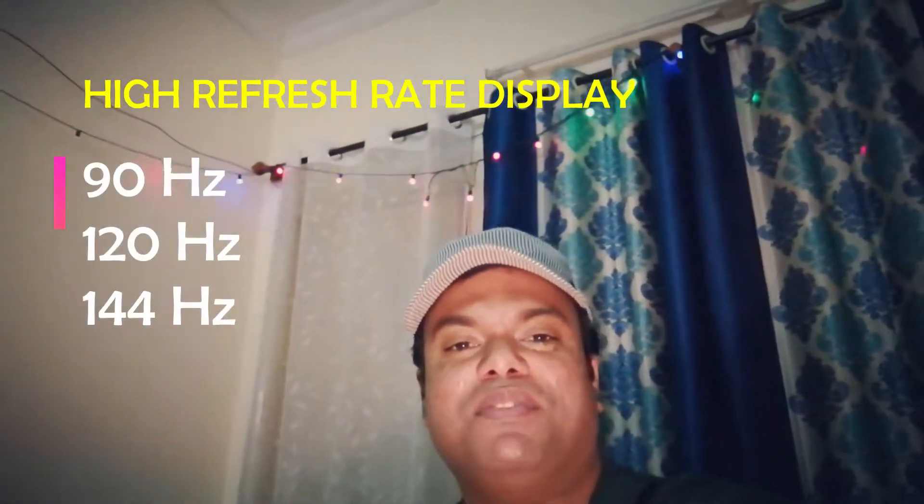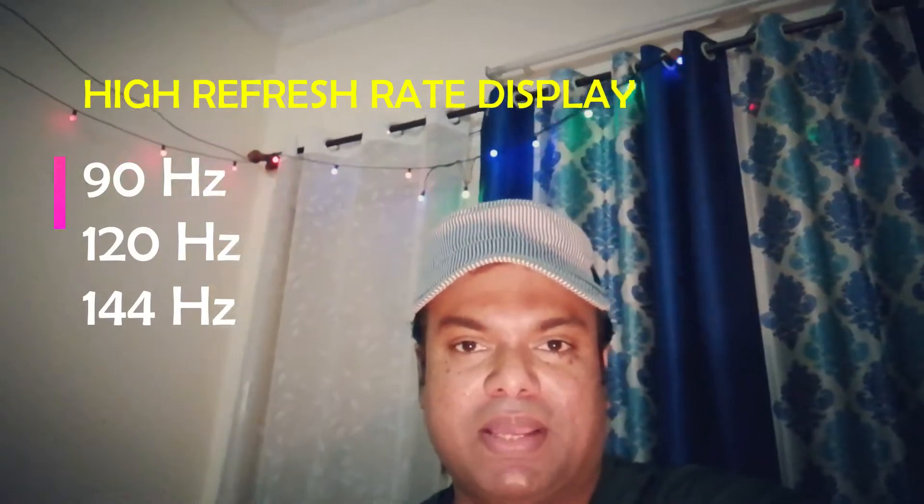What's up VTube? Welcome to Tech Travelers. Smartphones with high refresh rate displays enhance the user experience.